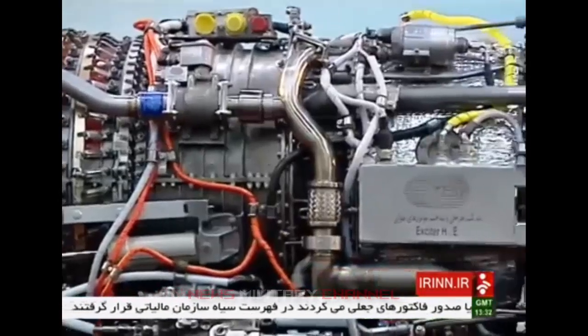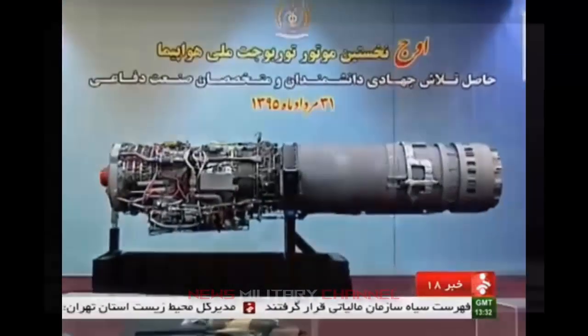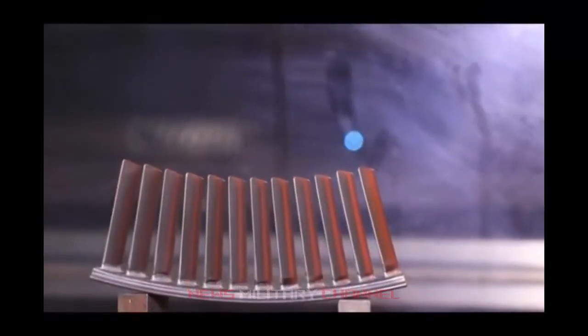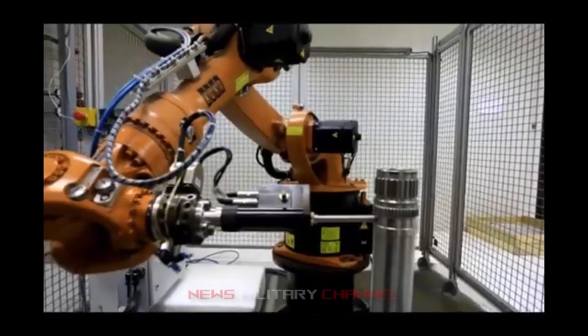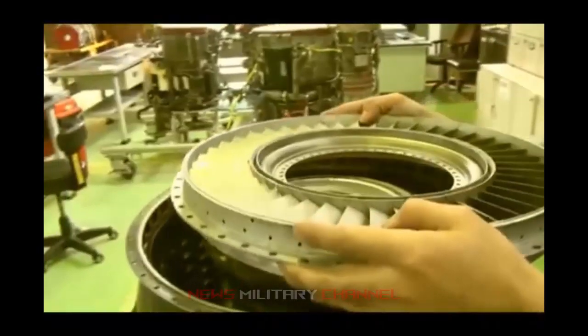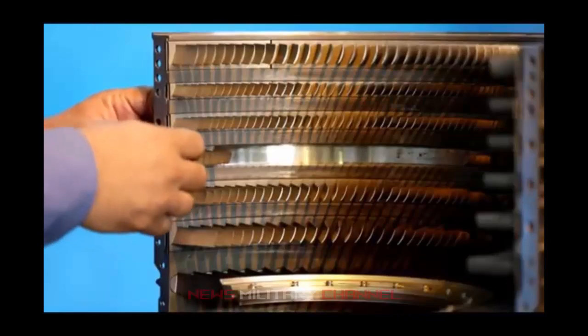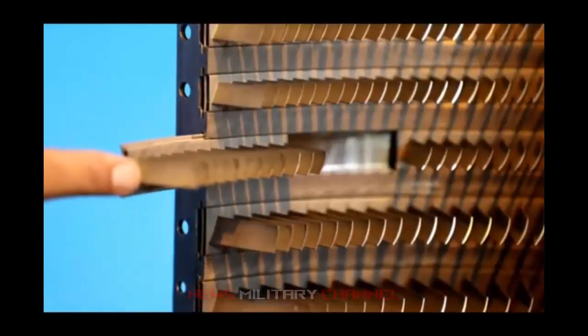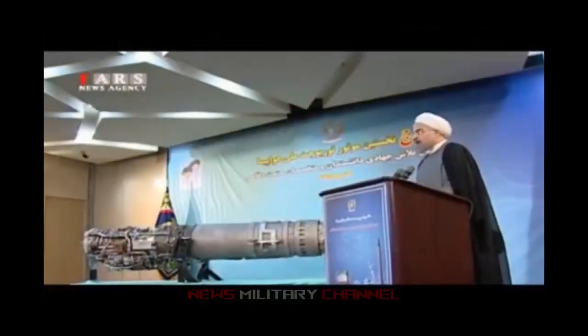Turbojet engines are air-breathing engines used in aircraft and ballistic missiles. They are constructed with a gas turbine and propelling nozzle, with the gas turbine consisting of an air inlet, compressor, combustion chamber, and an exhaust chamber. The turbine powers the compressor, which compresses air and heats it with burning fuel in the combustion chamber. The hot gases are allowed to expand in the turbine, and the turbine exhaust gases then extend through the propelling nozzle where they accelerate to high speeds, providing the necessary thrust.